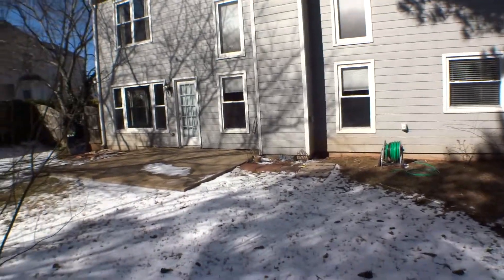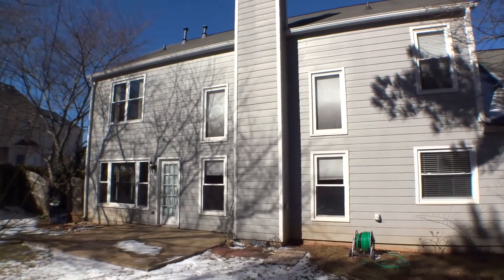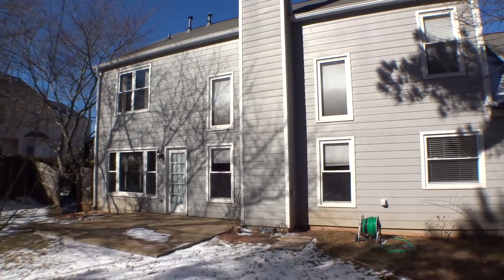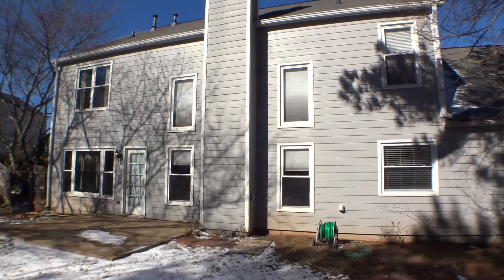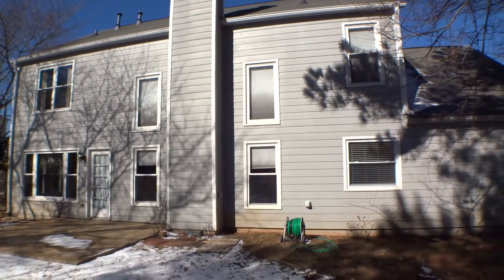At this point we consider our second part of the move-in video inspection — exterior of the unit located at 1911 Westover Lane, Northwest Kennesaw, Georgia — completed. Today is January 19th, 2018. My name is Silvio Mitra, property inspector at Excalibur Homes.